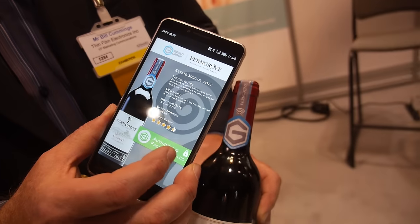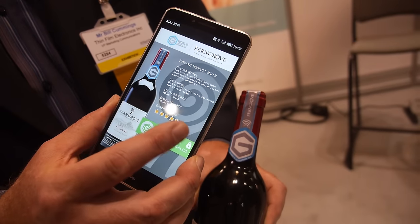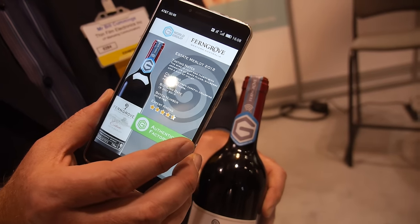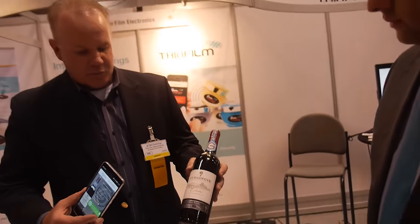They're working on the app currently — it'll enable the user to get additional information as well. These will be on shelves in about 50 retail outlets that Ferngrove has in China where they sell Ferngrove exclusively.